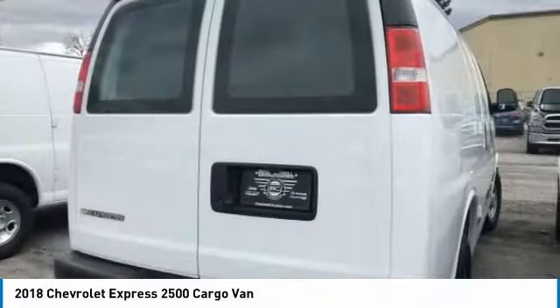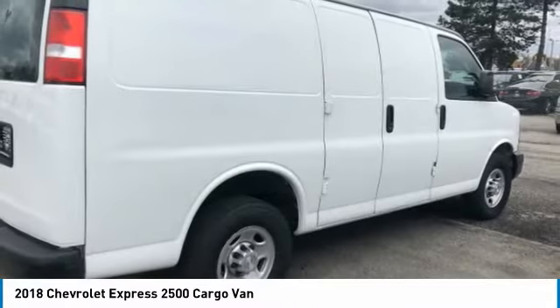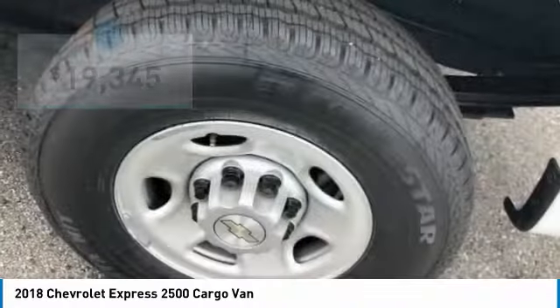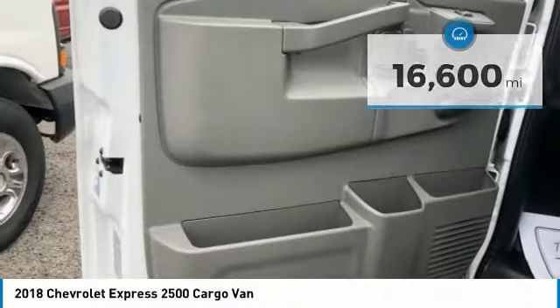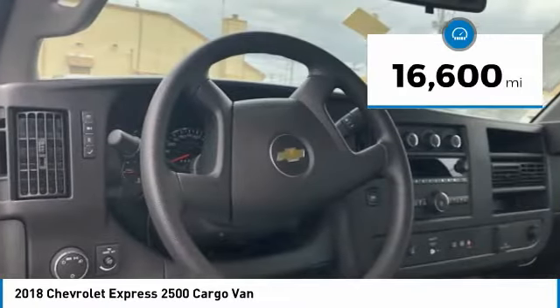The Express offers a passenger van's timeless features of powerful engines and space, and is priced below $20,000. This vehicle has less than 20,000 miles. Here are some of this vehicle's great options.